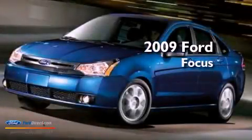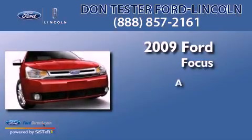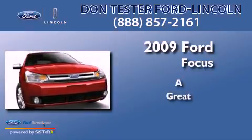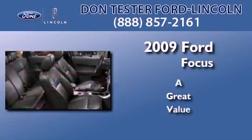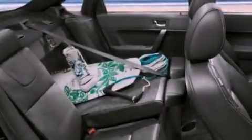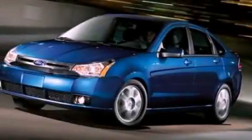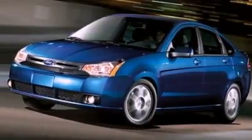This is a 2009 Ford Focus. Its top features include a multi-link rear suspension, 100% commercial free Sirius satellite radio, aluminum wheels, and a tire pressure monitoring system.